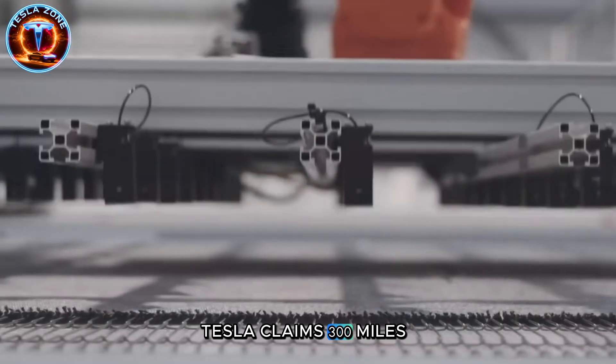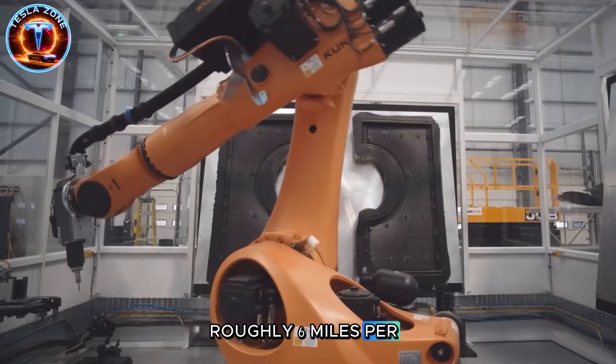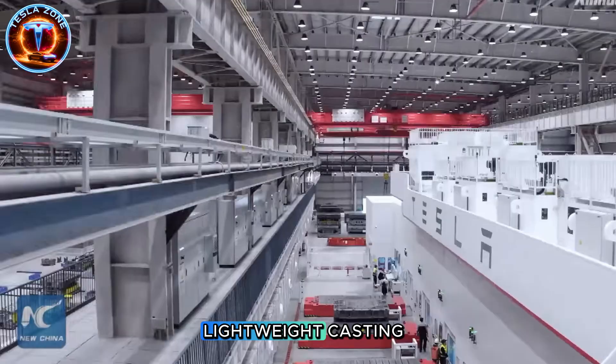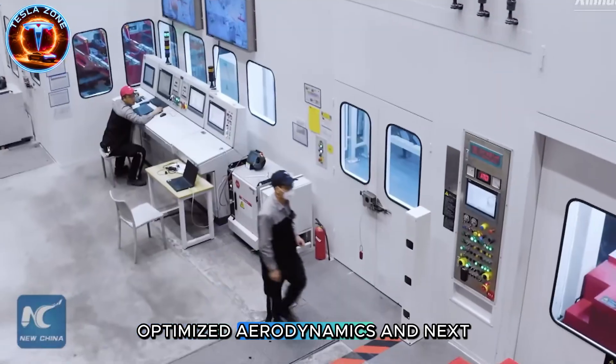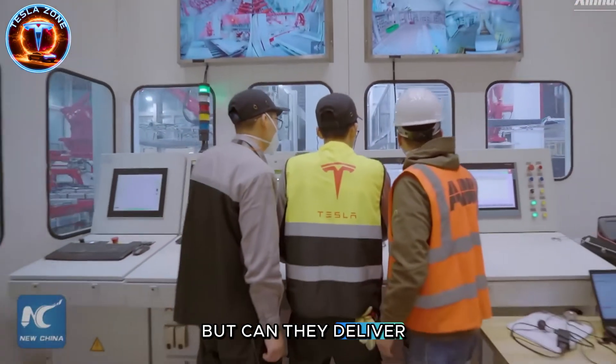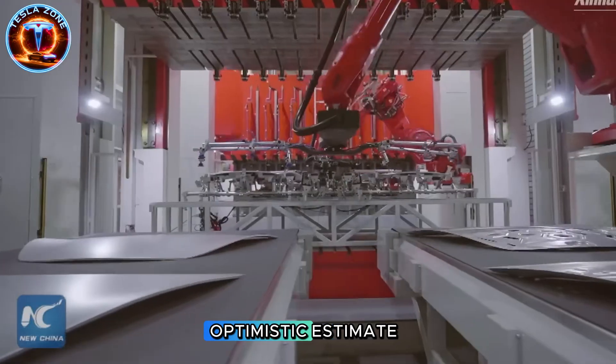Tesla claims 300 miles from a 50-kilowatt-hour battery, roughly 6 miles per kilowatt-hour—significantly better than Model 3 efficiency. That's possible through lightweight casting, optimized aerodynamics, and next-gen battery chemistry. But can they deliver those numbers in real-world winter highway driving, or is this another optimistic estimate?